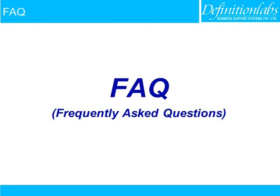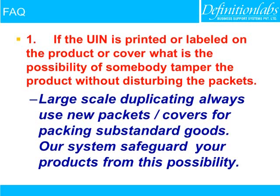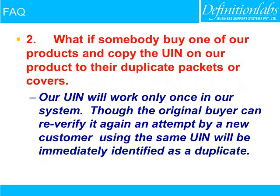Frequently Asked Questions. If the UIN is printed or labelled on the product or cover, what is the possibility of somebody tampering with the product without disturbing the packets? Large-scale duplicating always uses new packets or covers for packing substandard goods. Our system safeguards your products from this possibility. What if somebody buys one of our products and copies the UIN onto their duplicate packets or covers?